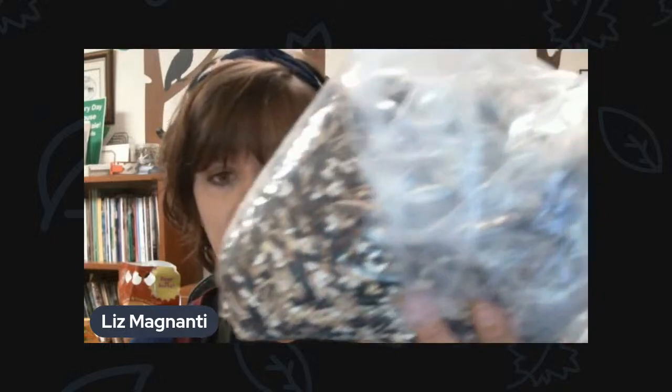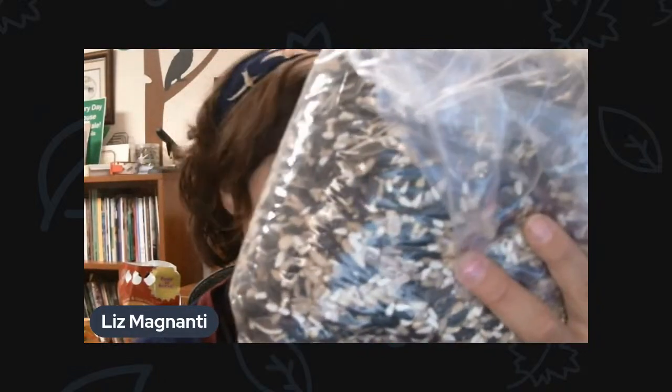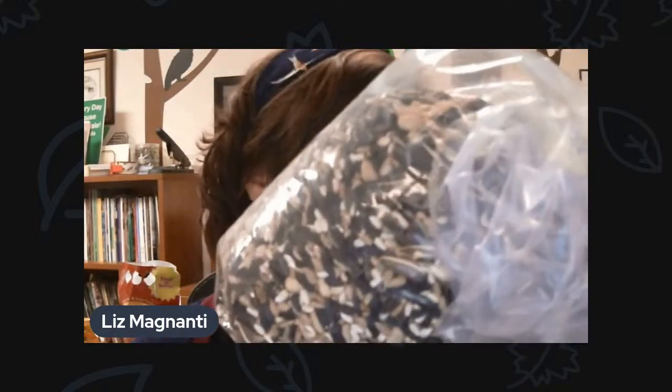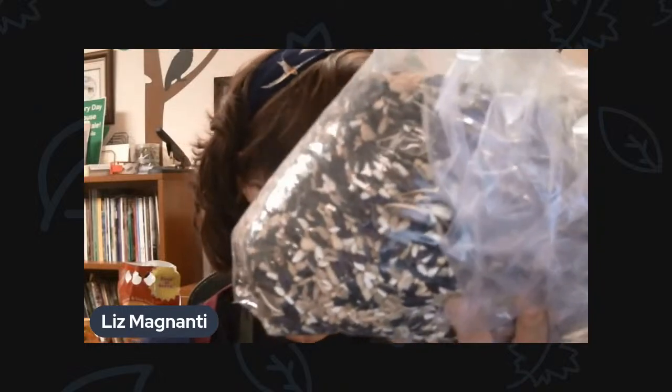The Chickadee blend is our best seller. There's really something in here for any kind of bird that's going to come to a seed feeder. It's got your black oil sunflower seed, striped sunflower — the larger gray kind — safflower, which the cardinals love, shelled sunflower or sunflower hearts good for small birds like goldfinches and chickadees, and then peanuts. Chickadees really like the peanuts, as do titmice, nuthatches, woodpeckers, and blue jays.